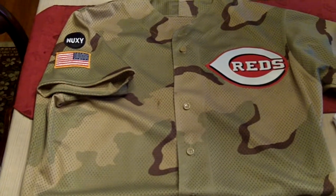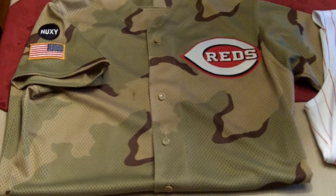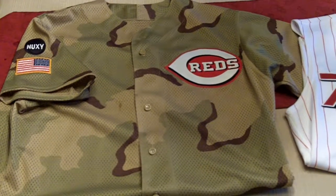Hey everybody, this is Mr. Automatic and we're going to do some Cincinnati Reds jerseys. We've got five that we're going to do and these are all authentic jerseys.